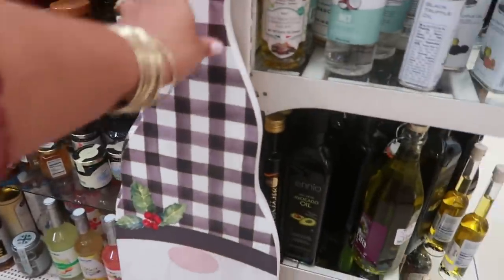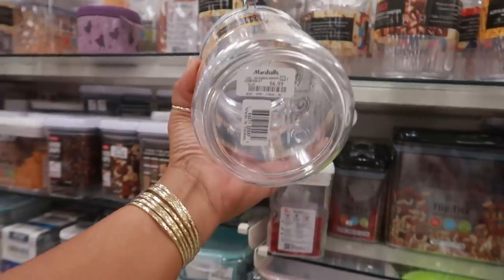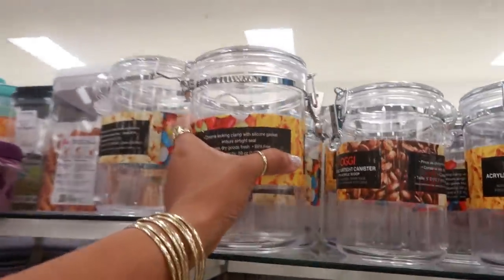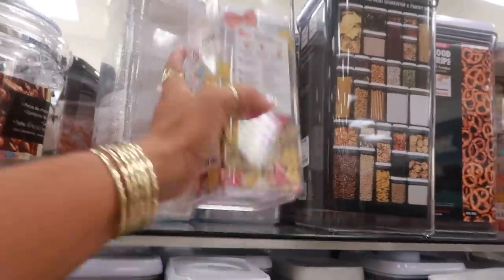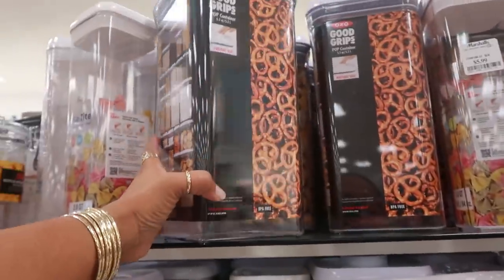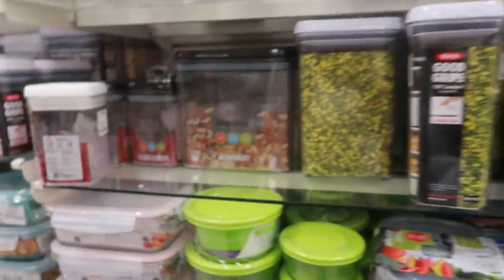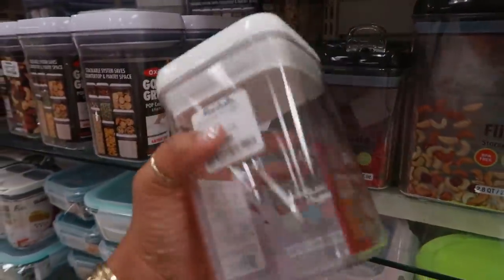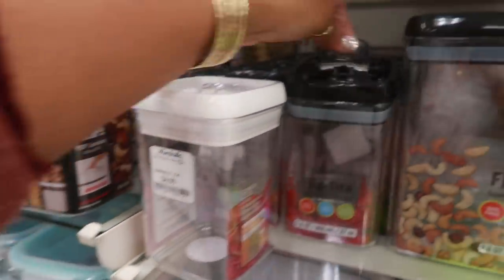$25. But pretty soon it'll be on clearance. You have some airtight acrylic canisters, $6.99 — there's different sizes. Right here, flip tight. $5.99. I do need to get some stuff like this. I need to organize my pantry — I've been lazy. I've been wanting to but haven't. $4.99. I like the top on that one, how it sticks up like that.